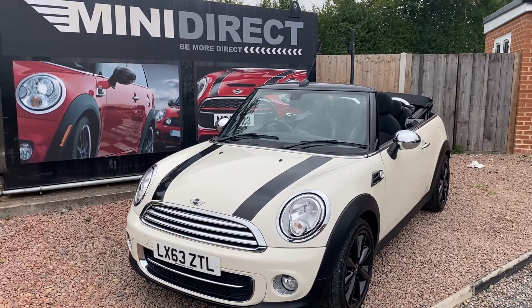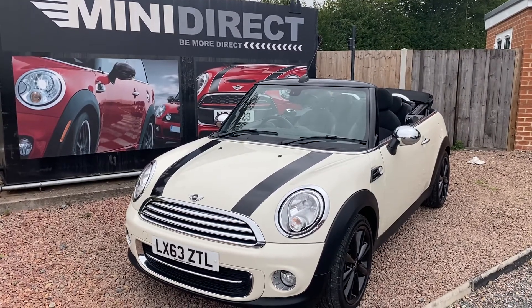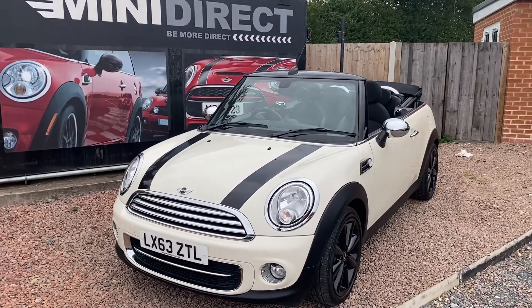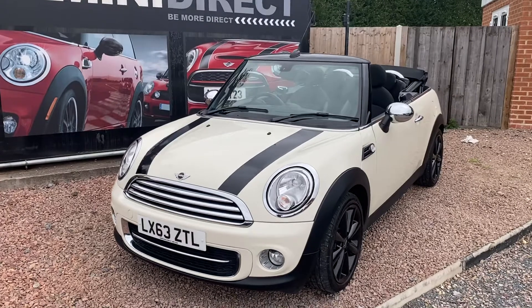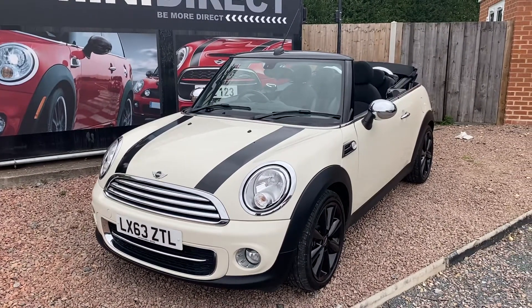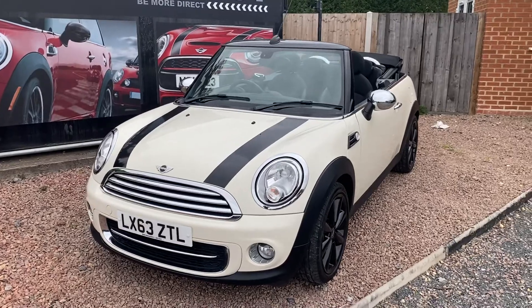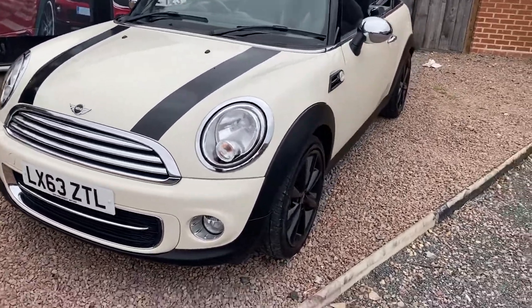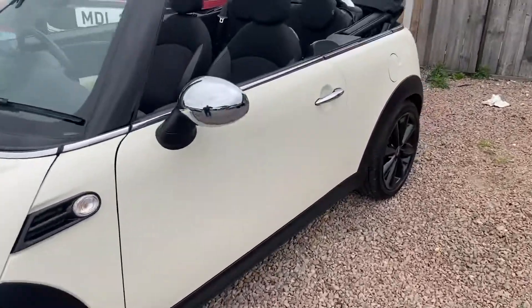Hi everybody, welcome back to BMW Mini Direct in Worcester. Here we have a lovely Mini Cooper diesel convertible. It's the 1.6 diesel on a 63 plate, finished in pepper white with 17 inch funnel black alloys. It has the black bonnet stripes and the chrome mirror caps which really set the car off, along with the chrome grills, the chrome around the fog lights and on the door handles.